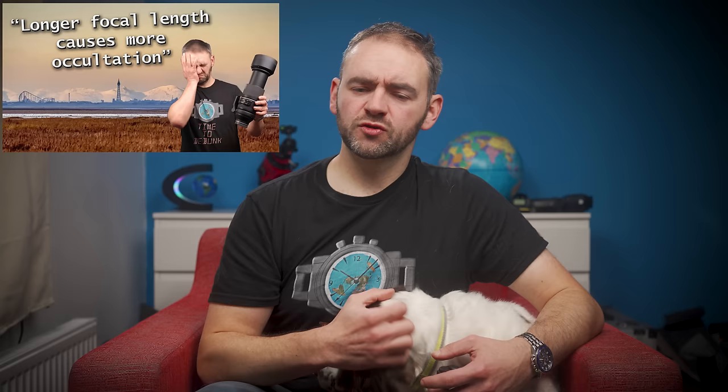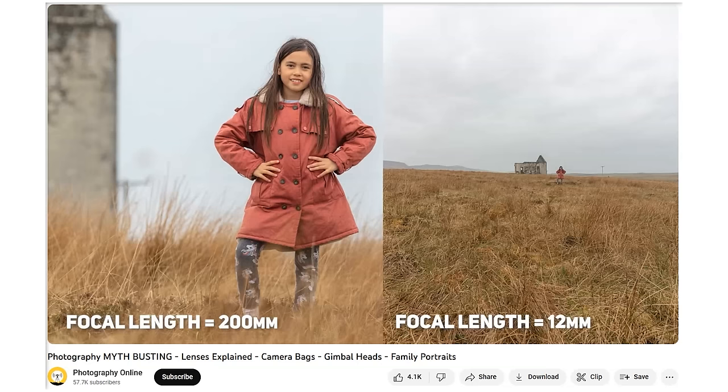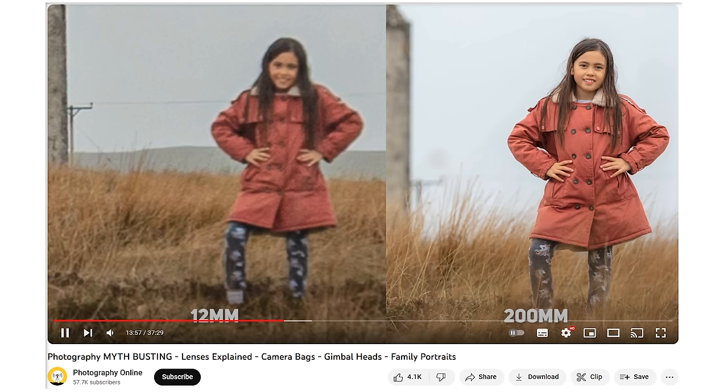Hello again everybody, hope you're doing well and thanks for joining us for another video. Recently I published a video addressing claims made by Flatzoid about how he thinks focal length works. He'd previously claimed that using a longer focal length lens will cause the background of images to be pushed down, in an attempt to explain away the photograph of Blackpool that demonstrates Earth curvature. And he tried to back that claim up by citing a video from the YouTube channel Photography Online.